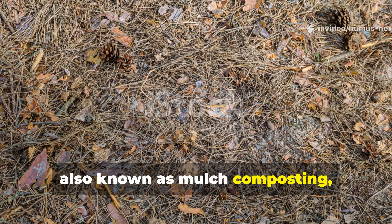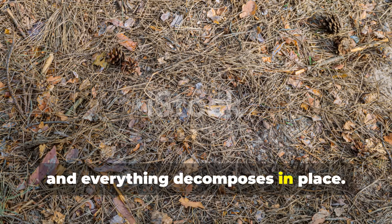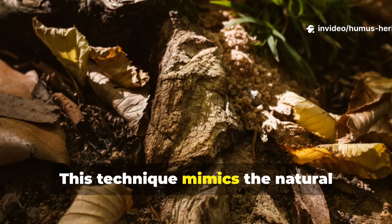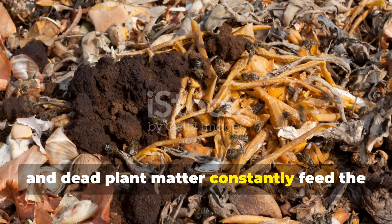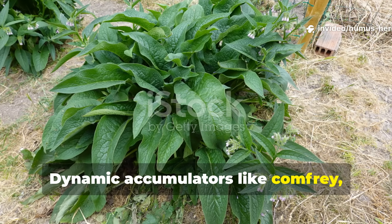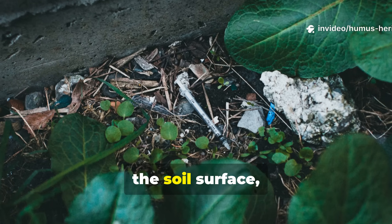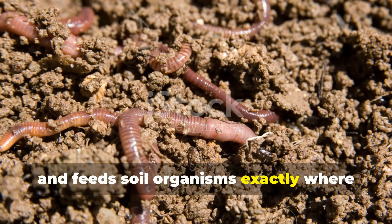Chop and drop, also known as mulch composting, takes inspiration directly from forest ecosystems, where nothing is ever removed and everything decomposes in place. Instead of hauling plant material to a compost pile, you simply cut it and leave it where it falls. This technique mimics the natural nutrient cycling that occurs in wild ecosystems, where leaves, stems, and dead plant matter constantly feed the soil surface. Dynamic accumulators like comfrey, with roots that mine deep soil minerals, can be chopped multiple times per season and left as a living mulch around your crops. As these materials break down directly on the soil surface, they create a protective layer that retains moisture, suppresses weeds, and feeds soil organisms exactly where you need them.